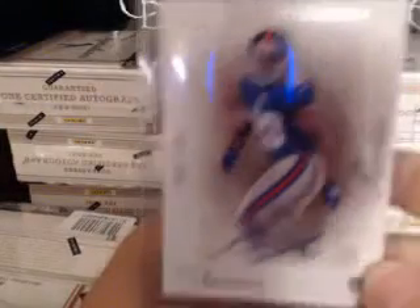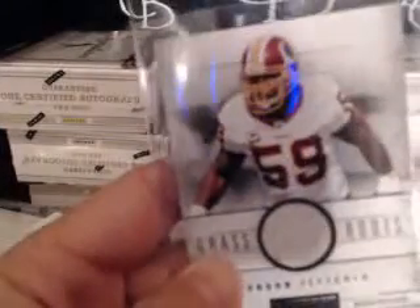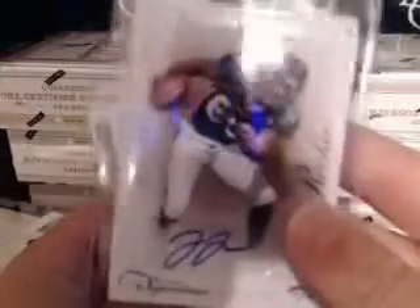Let's hope we can finally pull a Cam in this product. For giveaways tonight: the first hit gets a Prince Nakamura numbered to 199 auto out of this product. We'll also have a London Fletcher relic numbered to 49 and a Julius Thomas rookie auto numbered to 199 during the break.